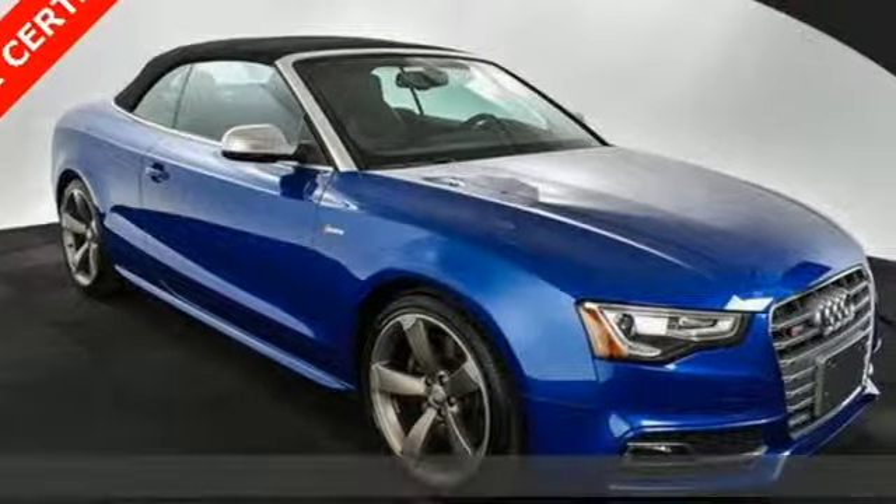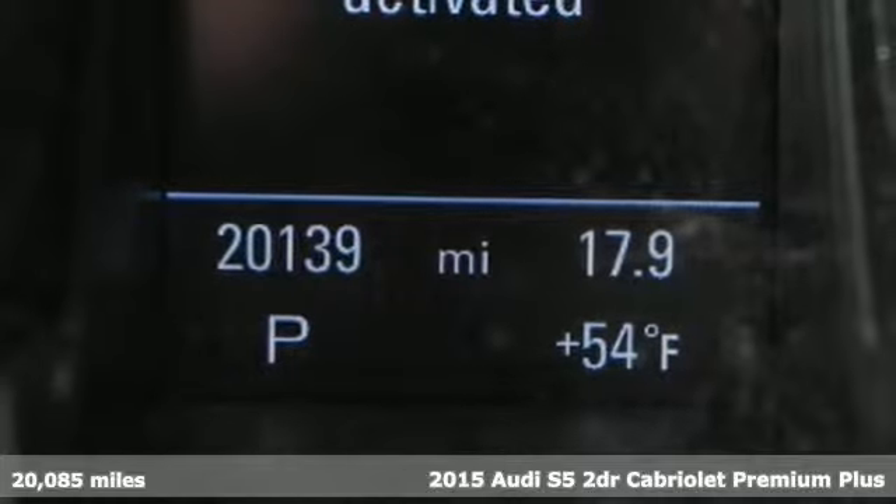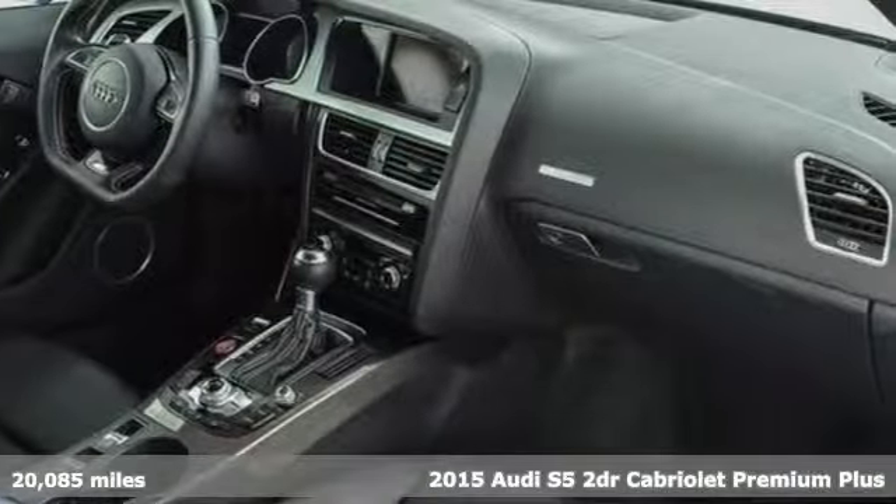It's a 2015 Audi S5. When you look this good, it's hard not to be confident. When you perform like this, it's downright impossible.